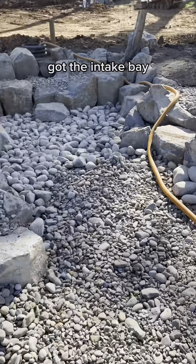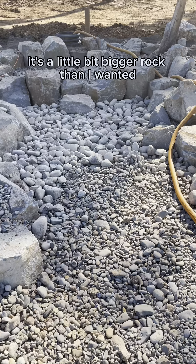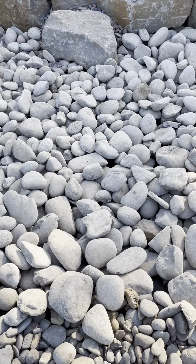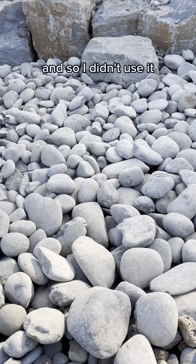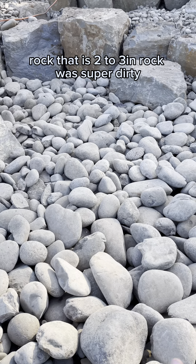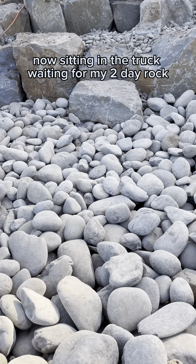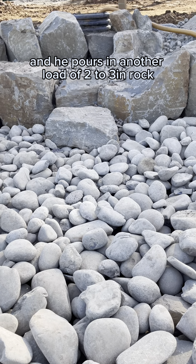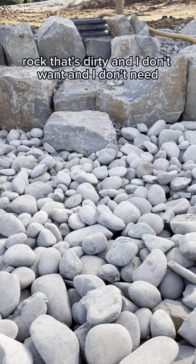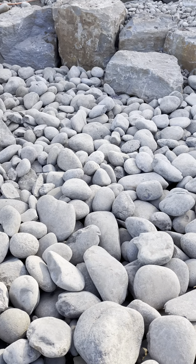Got the intake bay 100% done. Finally got the rock we needed for the inside. It was a little bigger than I wanted - I wanted two to three inch rock, but it was super dirty with a bunch of small gravel that would have clogged up the aqua box. Went back to the supplier and told him I wanted two to eight inch rock. He ended up pouring in another load of two to three inch rock because he was confused, leaving me with even more dirty rock I didn't want. But thankfully I caught it, had him put two yards of two to eight in the back, and this is what we got.